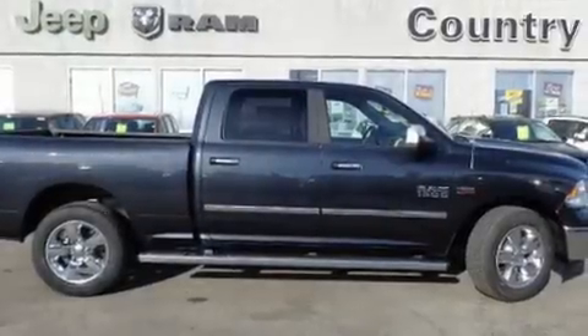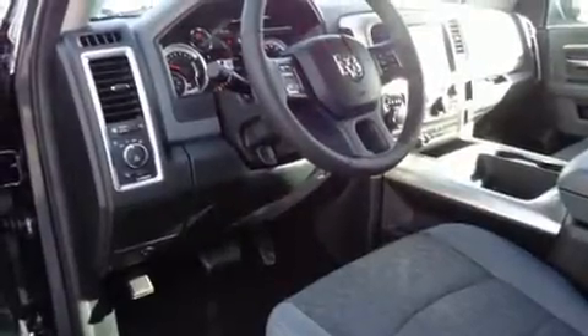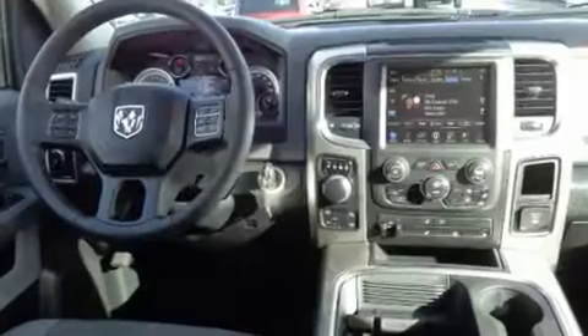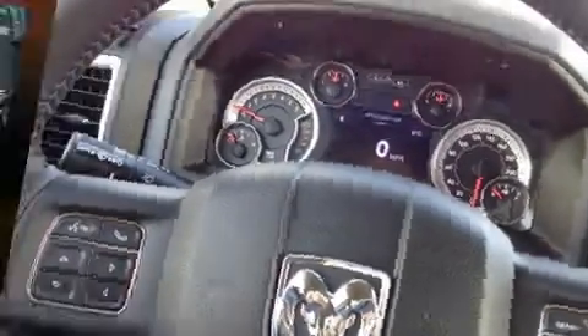You can expect a lot from the 2017 Ram 1500. This four-door, five-passenger truck stands out among competitors in its class. It distinguishes itself from the competition with features such as a rear-step bumper, an outside temperature display, heated seats, heated steering wheel, a bed liner, and much more.